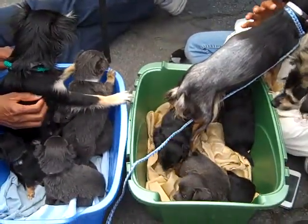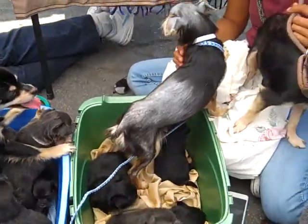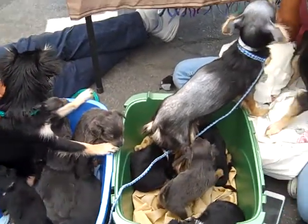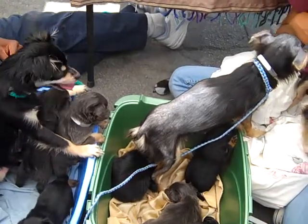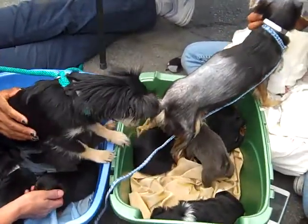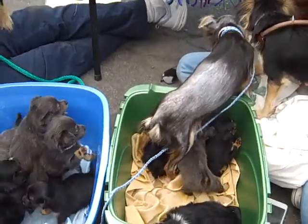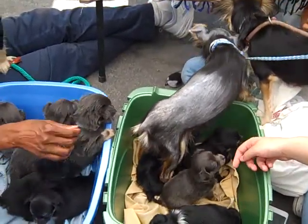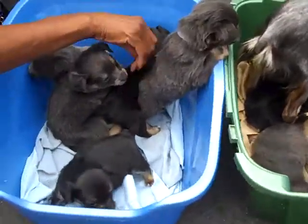I'll tell you their ID numbers. Since they're needing rescue together and they're still nursing, they need to all go together with these mamas. We have A4705255, a male. We have A4705246, a female. We have A4705253, a male. We have A4705248, a female puppy. We have A4705252, a male. A4705251, a male. A4705252, a female. A4705247, a female. I think that's our last one. So all of these sweet little puppies.